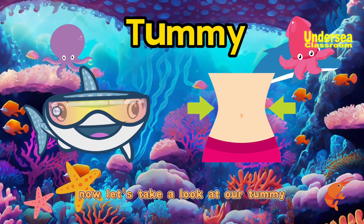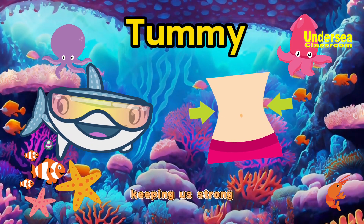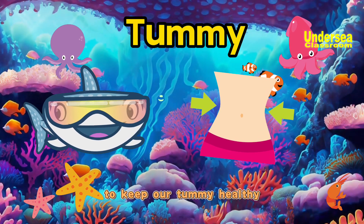Now let's take a look at our tummy. The tummy is where our food goes to be turned into energy, keeping us strong. We should eat healthy food and not eat too many sweets to keep our tummy healthy.